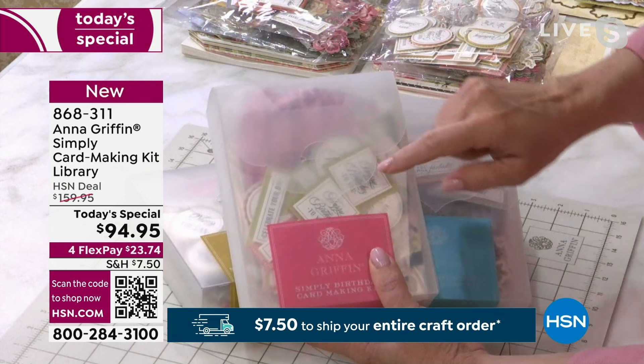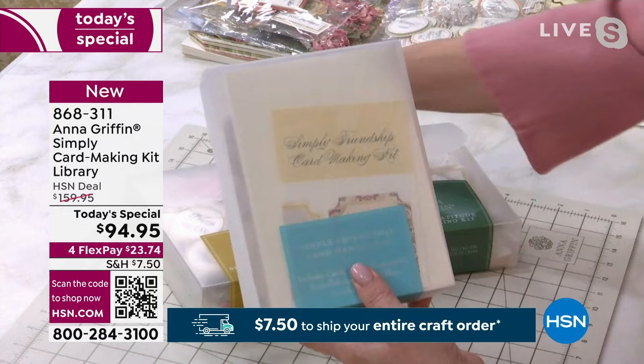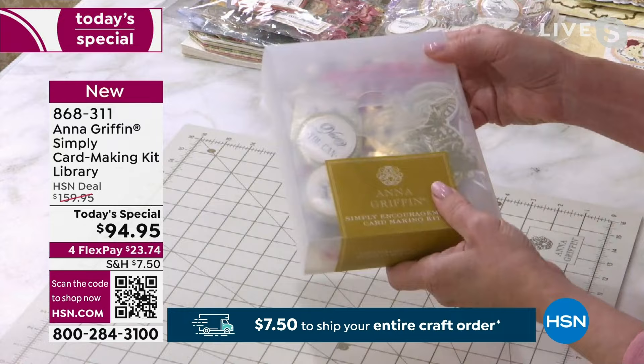We love to start with birthday cards because that's the number one card making occasion. Then we graduate into friendship — taking your friends on a journey of creativity with you. We have Simply Gratitude and Simply Encouragement. So if you're saying thank you for a dinner party, or you want to say 'well done' and tell somebody they can do it, this is the card kit you're going to use.